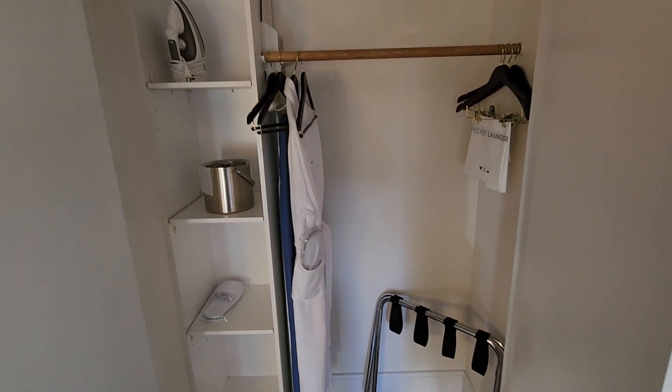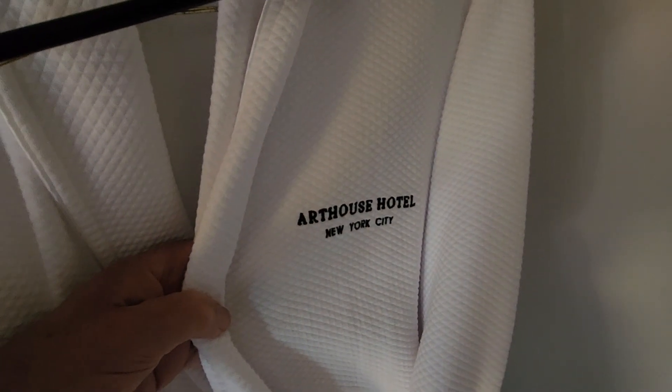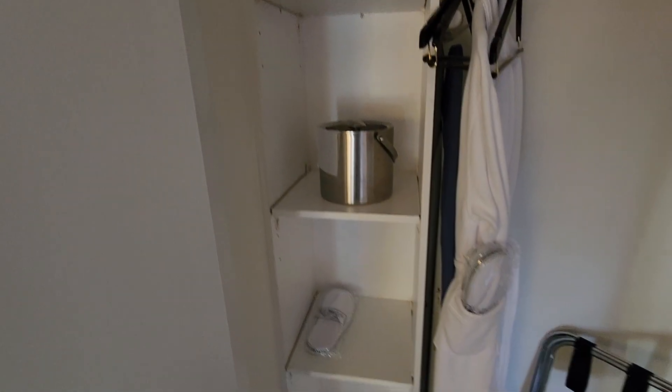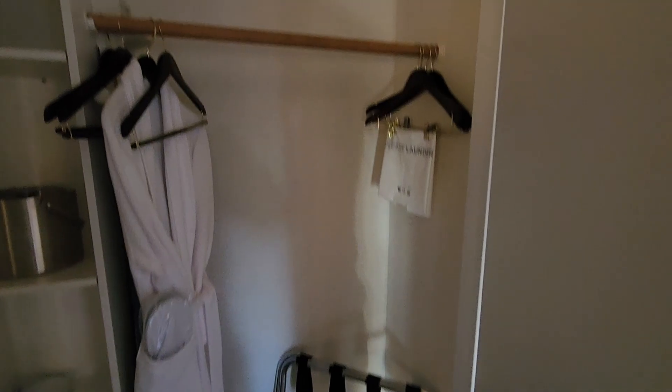Let's have a look at the closet. Art House Hotel, New York City. Ice bucket, slippers — all the things you would need.